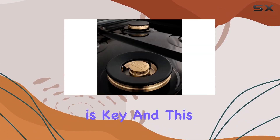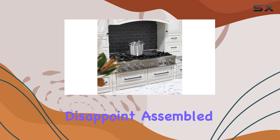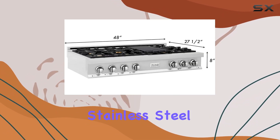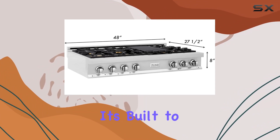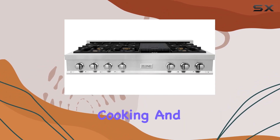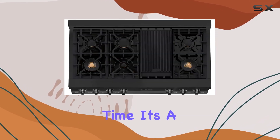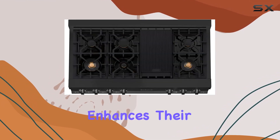Durability is key, and this stovetop doesn't disappoint. Assembled with the highest quality materials, including a hand-finished stainless steel one-piece cooktop, it's built to withstand the rigors of daily cooking. And don't worry about the brass burners developing a patina over time — it's a natural process that actually enhances their durability.